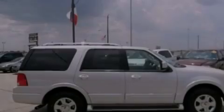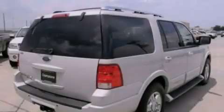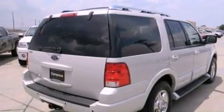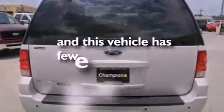Its top features and packages include air conditioning, 7 intelligently positioned speakers, a trailer hitch receiver, running boards, a passenger side airbag, external temperature display, and this vehicle has less than 51,000 miles.